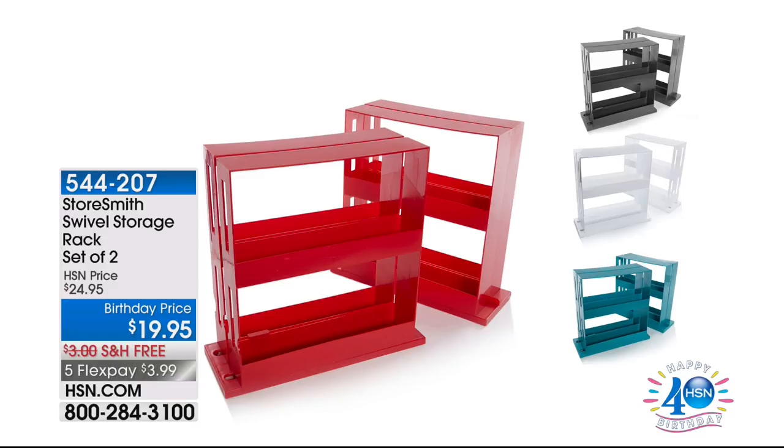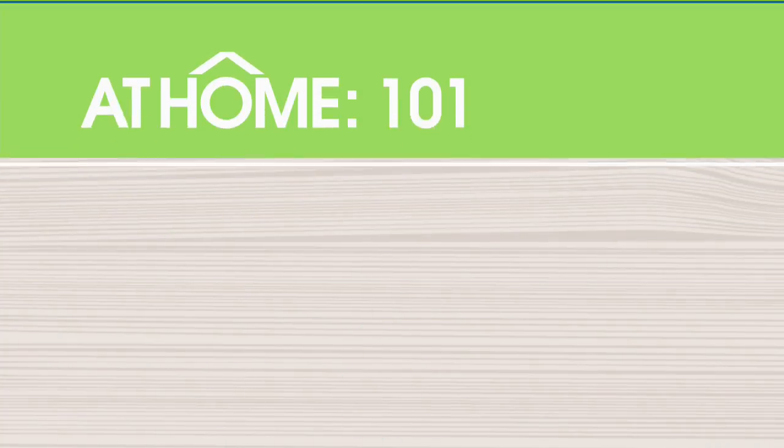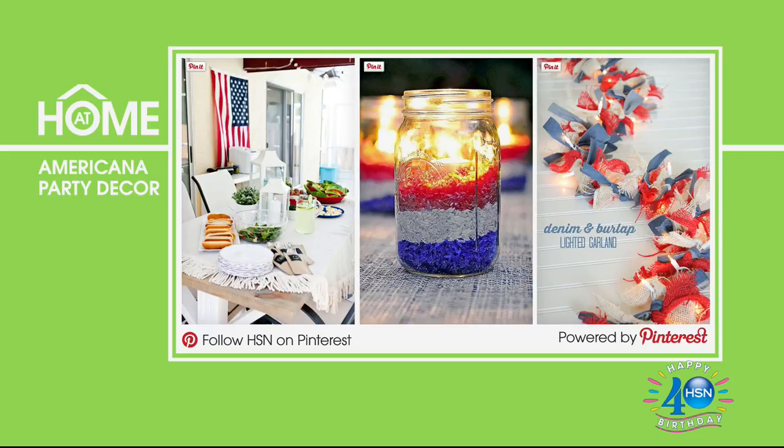In our At Home 101 segment, we've got great inspiration for Americana party décor. If you're hosting a backyard July 4th party — look at these fun and easy crafts to make your home patriotic and beautiful. Start accumulating your crafts and essentials for next year too. Look at those beautiful mason jars, gorgeous streamers with pretty colored paper — we can make festive centerpieces for you. For more inspiration, visit HSN's Red White Blue board on Pinterest. Once you go on Pinterest you'll stay for hours — it's so inspiring.